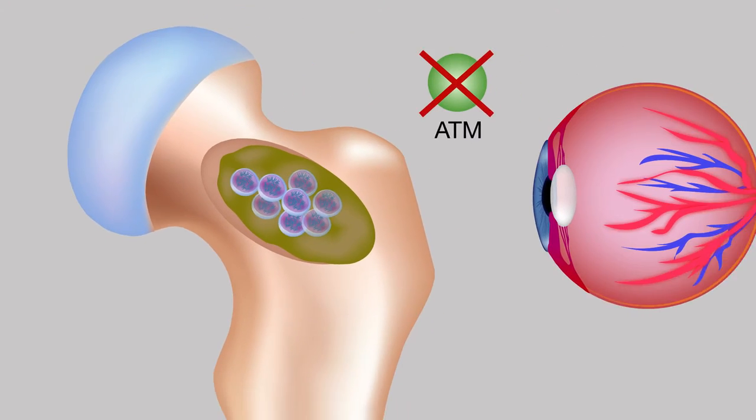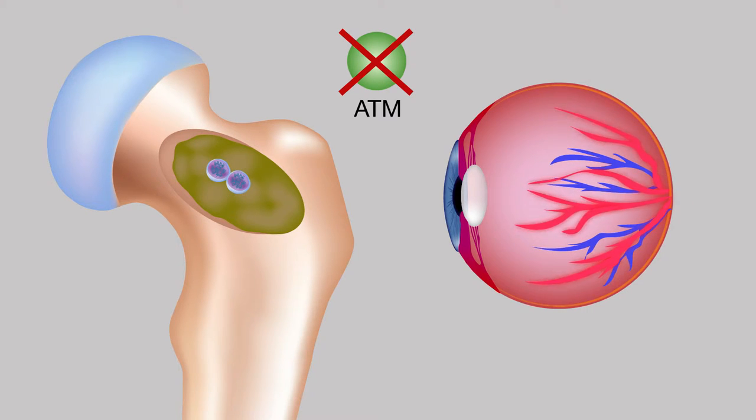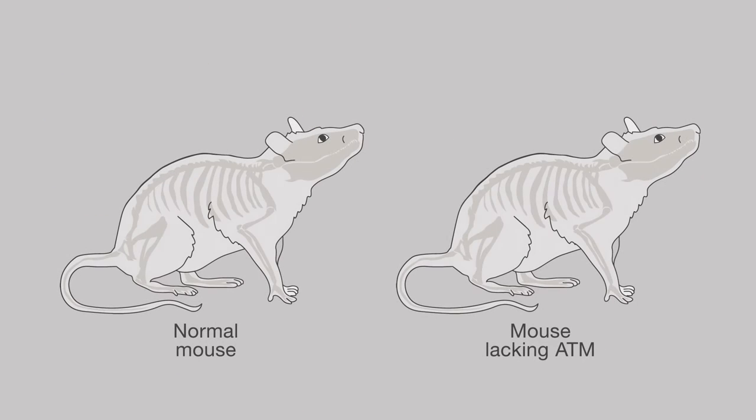They further hypothesized that the loss of ATM leads to inflammation in retinal blood vessels and eventually the development of diabetic retinopathy. To determine the importance of ATM in bone marrow cells and their role in retinal blood vessel repair,